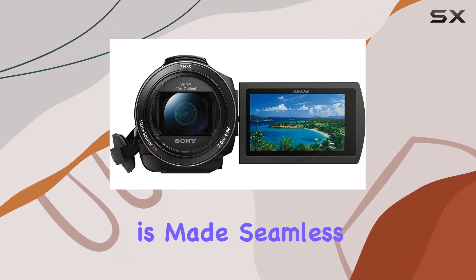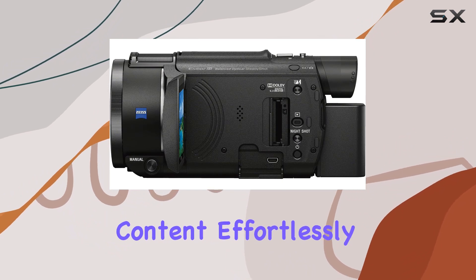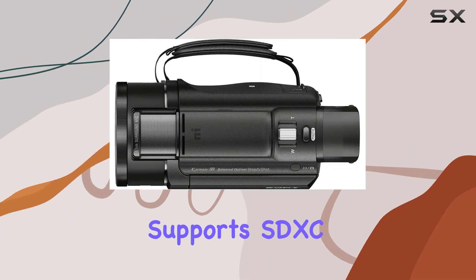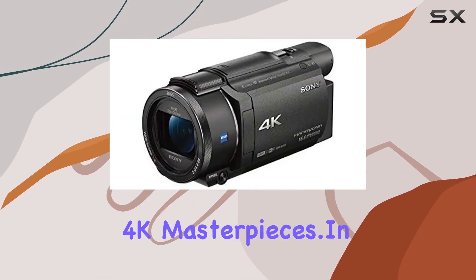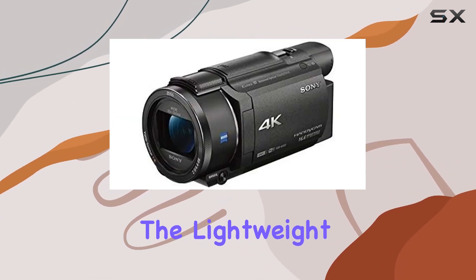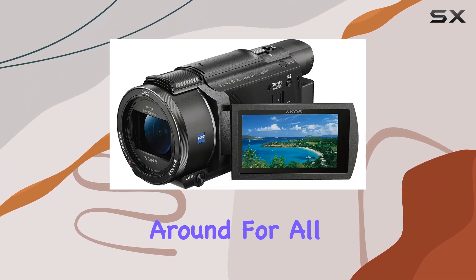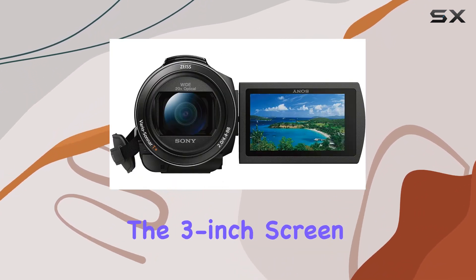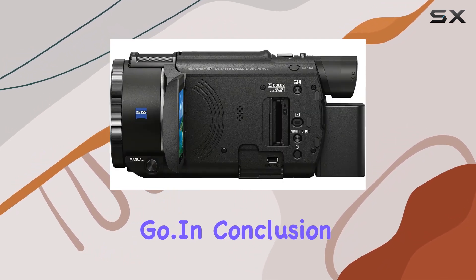Connectivity is made seamless with Wi-Fi and NFC options, allowing you to transfer and share your content effortlessly. The camcorder supports SDXC flash memory, providing ample space for your 4K masterpieces. In terms of design, the lightweight build adds to the portability factor, making it easy to carry around for all your adventures. The 3-inch screen provides a decent view for framing your shots and reviewing your footage on-the-go.